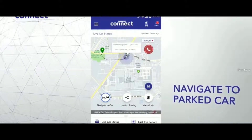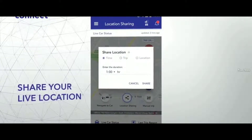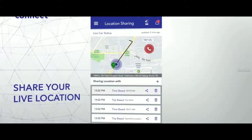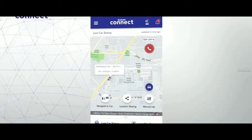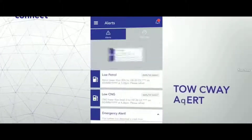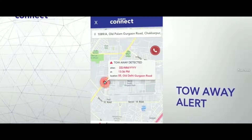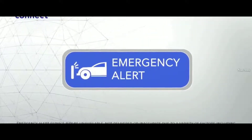You can also use the navigate to parked car feature to find your way back to your car in case you've forgotten where you parked it. In case you want to share your live location with friends or loved ones, you can do that easily, and then they can track your precise route all the way back to your destination. For added vehicle security, Suzuki Connect also comes with a tow-away alert, which detects if your car's been towed while the ignition is off.